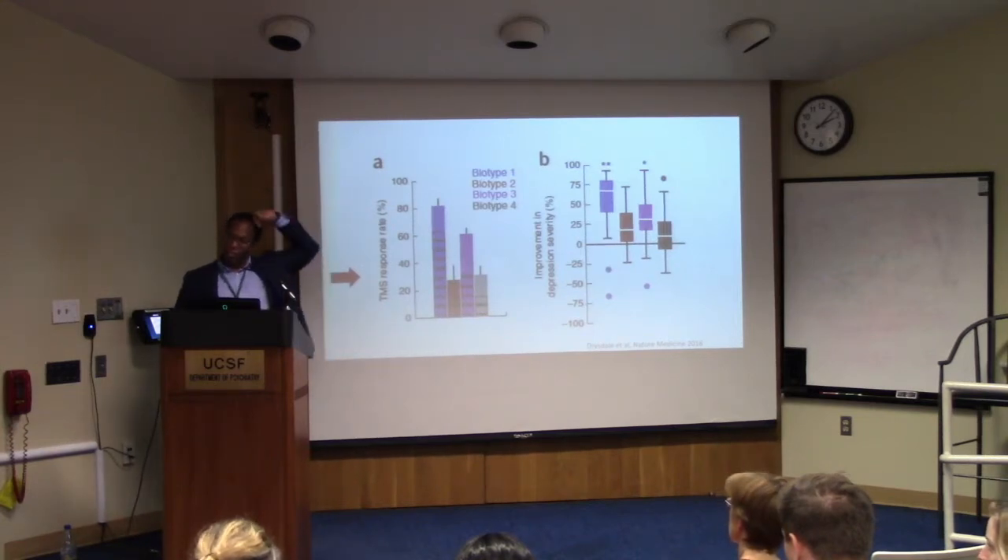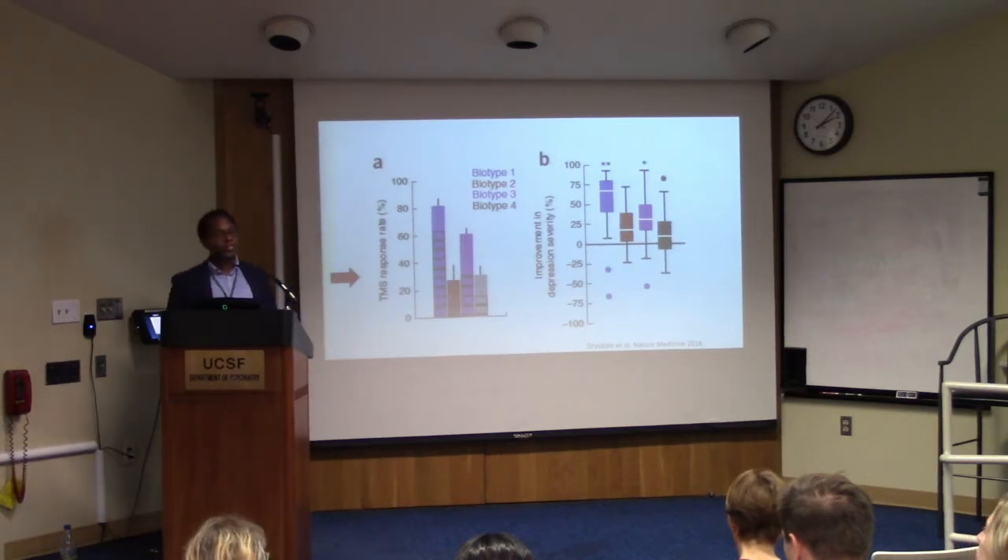No matter what the capability of the coil, we're dosing in a way that standardizes depth. But breadth — the BrainSway coil is clearly much, much broader than standard figure-of-eight coils.